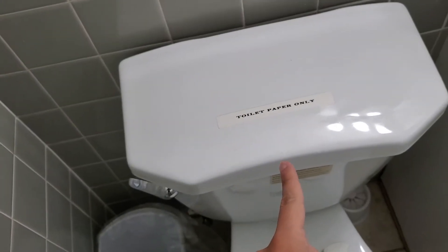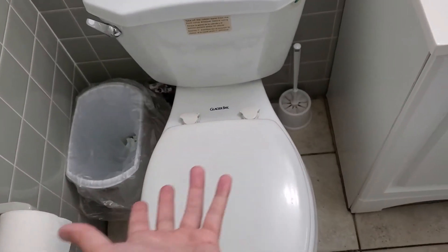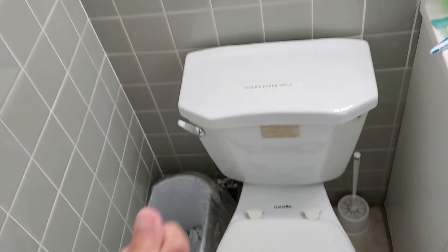Toilet paper only — I didn't realize that. I actually used this. I don't know if I was supposed to go in there.